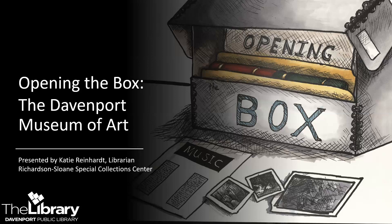Hello everyone and welcome to the latest presentation in the Opening the Box series from the Richardson Sloan Special Collections Centers of the Davenport Public Libraries, where we take a closer look at one of our archival collections. My name is Katie Reinhart. I am the Special Collections Librarian and today I'll be sharing documents that form collection number 2004-70, the Davenport Museum of Art, the predecessor to the museum we know now as the Figge Museum of Art. First I'll offer a brief history of the organization, then I'll act as your tour guide as we visit the various record types available in this collection.